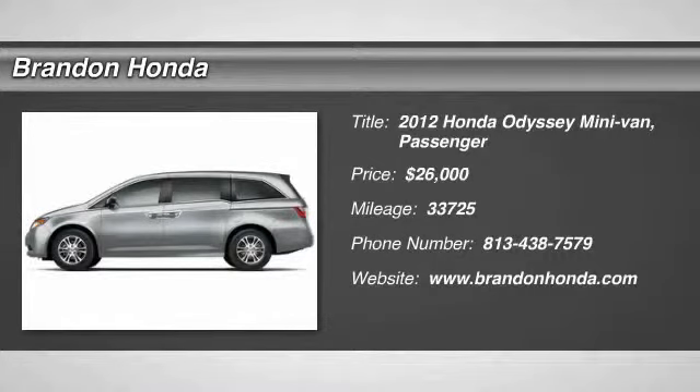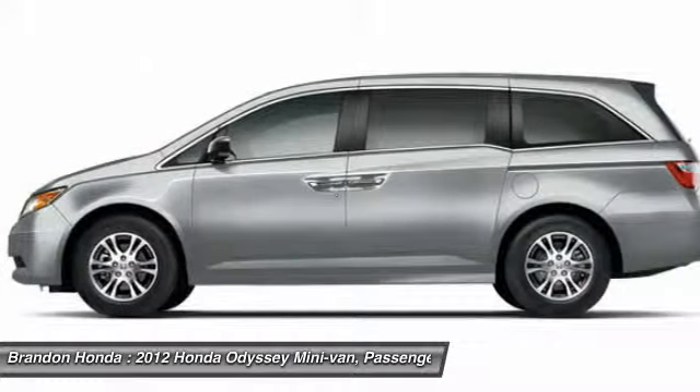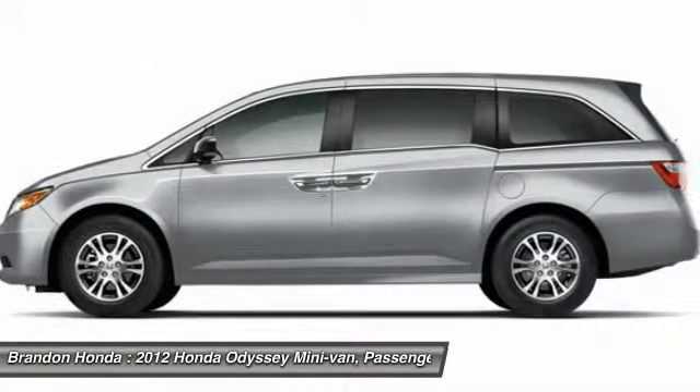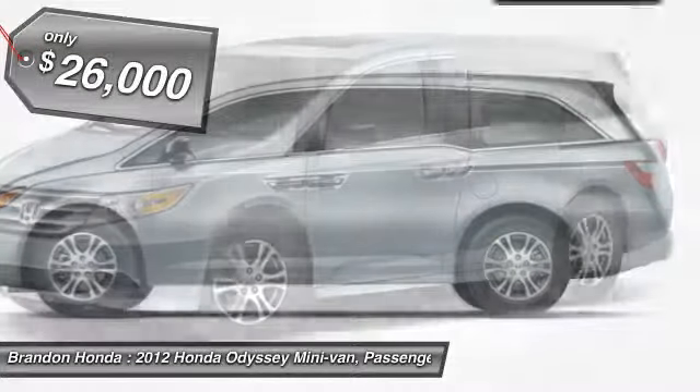The 2012 Honda Odyssey. The Honda Odyssey is a showcase of distinguished style, captivating technology, and advanced safety features. A must for all families, and it's priced below $30,000.